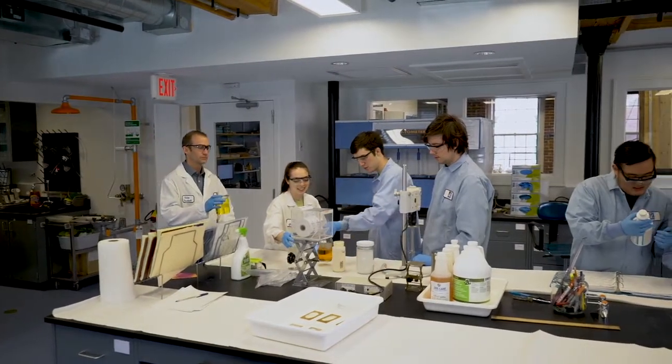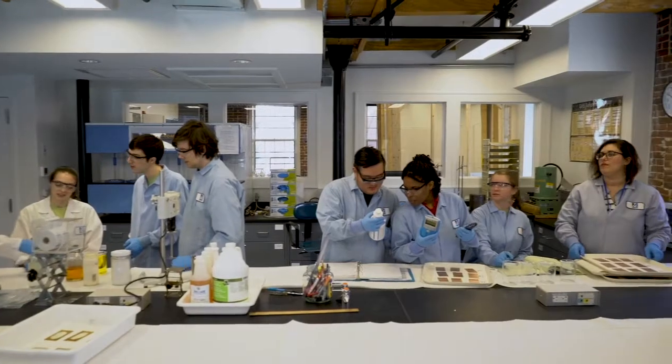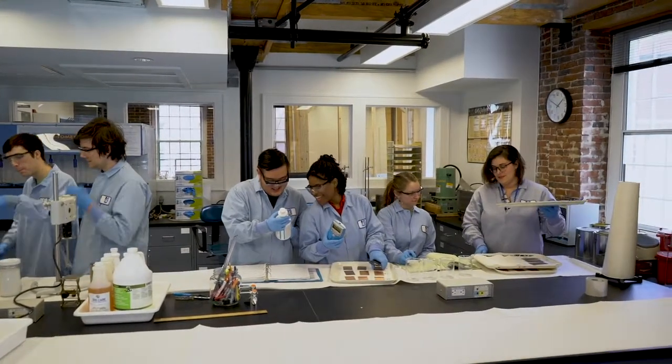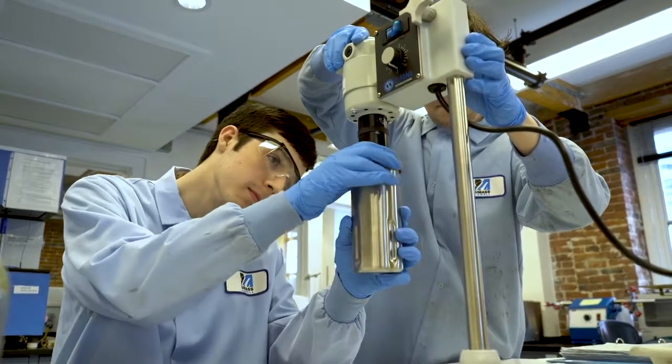The Turi Laboratory helps Massachusetts manufacturers identify and test safer alternatives to solvents used for industrial parts cleaning. This performance testing service is free to all Massachusetts companies.